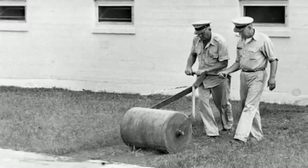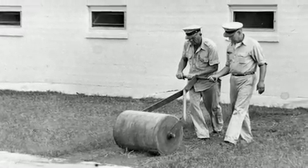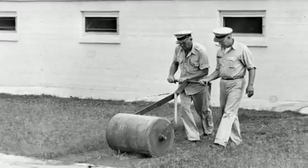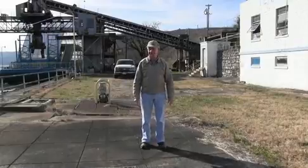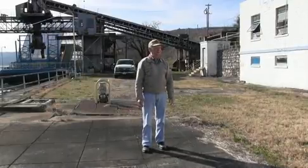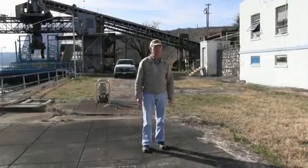A lock operator who worked at both Hales Bar and Nickajack visited the decommissioned lock on December 19, 2013. He toured the crumbling lock and operations center and recalled days past when he locked through vessels headed up and down the river.